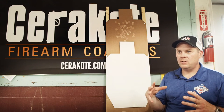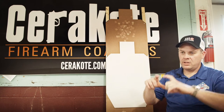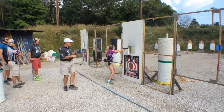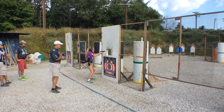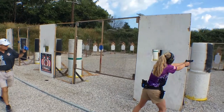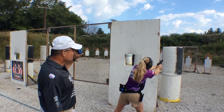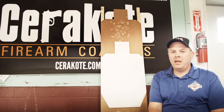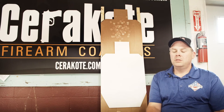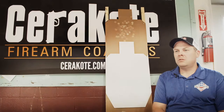USPSA is the umbrella organization, with each area and each state as a section. This is the Indiana State section championship match, which recognizes USPSA divisions: open, limited, limited ten, production, and single stack. It's a ten-stage match where competitors squad up with their group and move through all ten stages of fire.